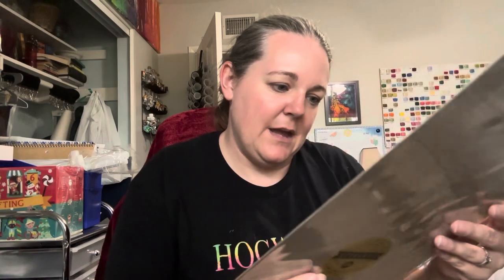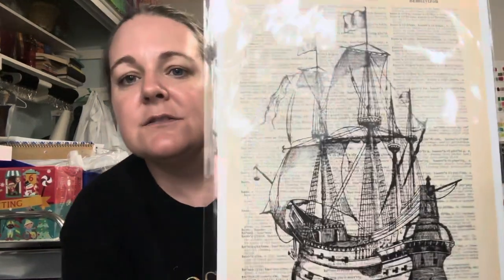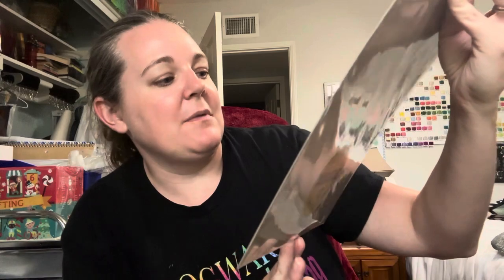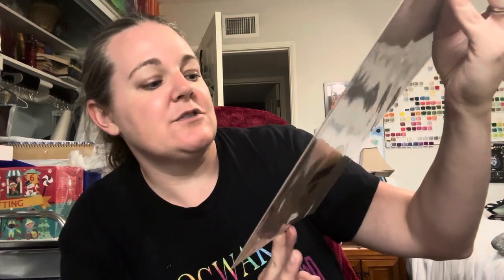Then the last thing in here is an authentic print of a dictionary page, which has a cool pirate ship painting on it — or a ship. I guess it's not technically a pirate ship since I don't see a Jolly Roger flying.